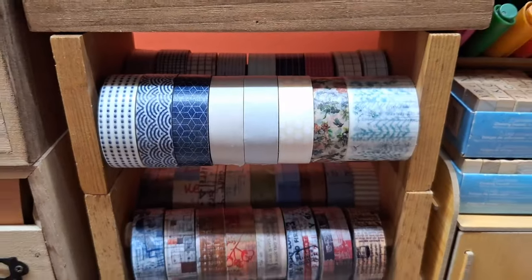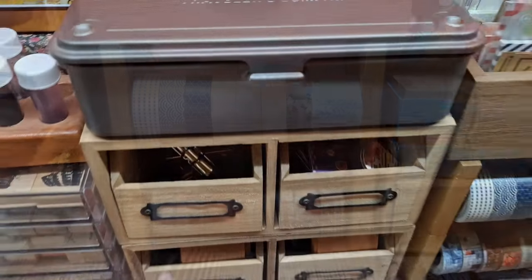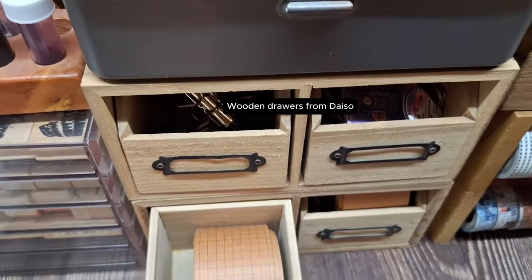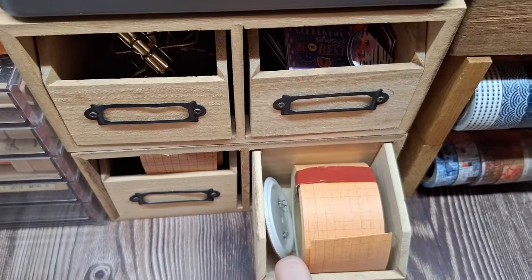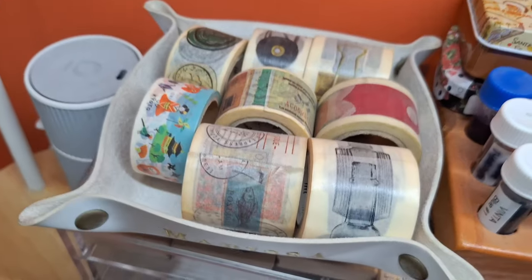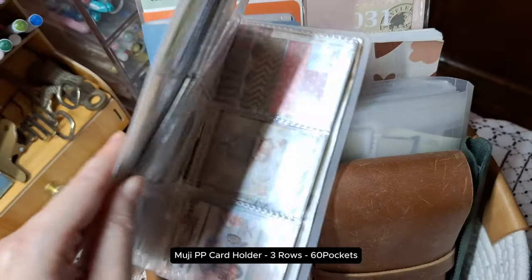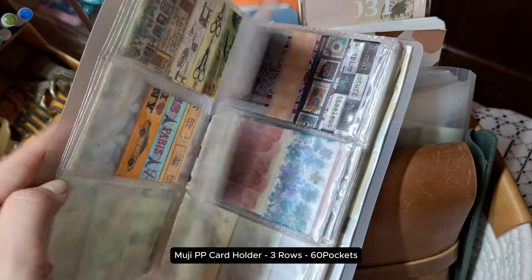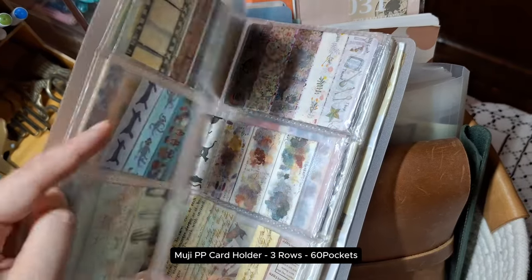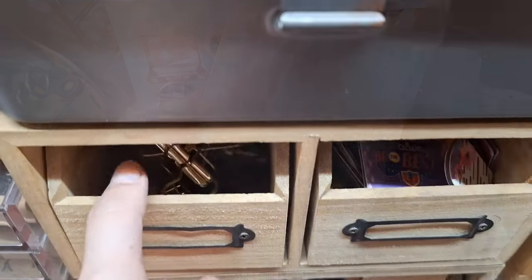My favorite washi tapes are stored in this wooden washi tape holder or rack, this wooden drawer from Daiso, and a small container. I also used this Muji card holder to store washi tape samples. I've cut small pieces from the rolls and placed them here so I can easily flip through and find what I'm looking for without unrolling the entire tape.